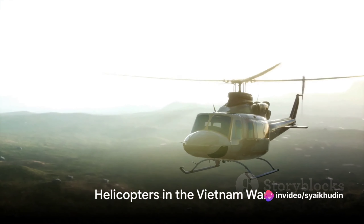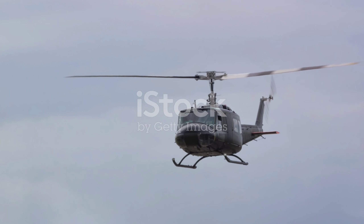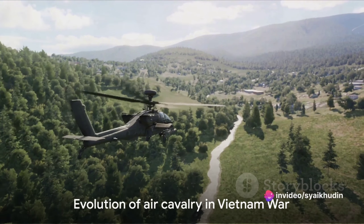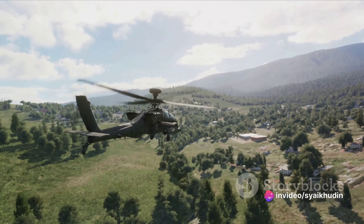In the 1960s, during the Vietnam War, helicopters evolved once again. The Bell UH-1 Huey, equipped with advanced avionics and weapon systems, became the workhorse of the US Army. It was during this time that the term air cavalry was coined, reflecting the changing nature of warfare.